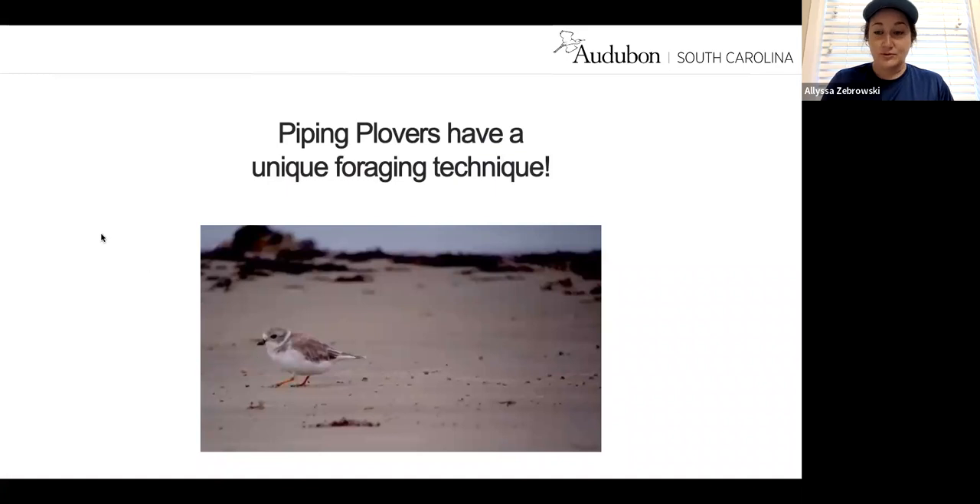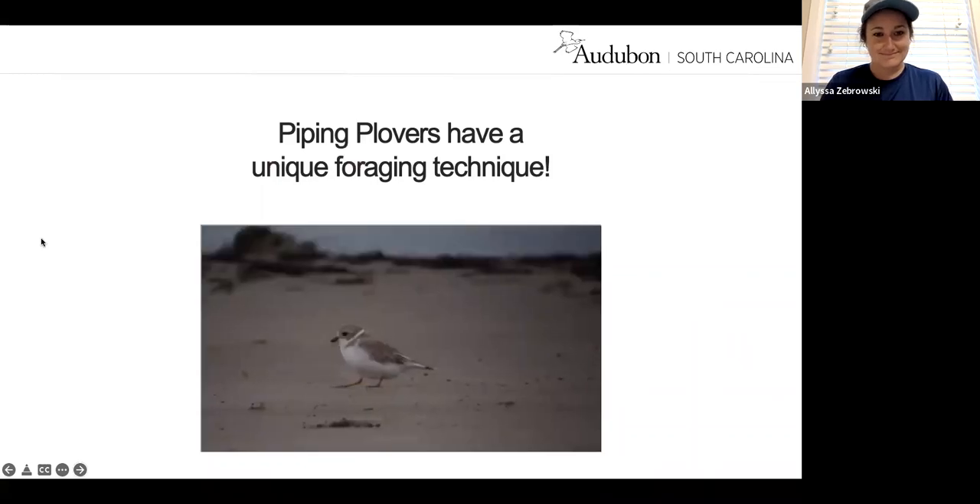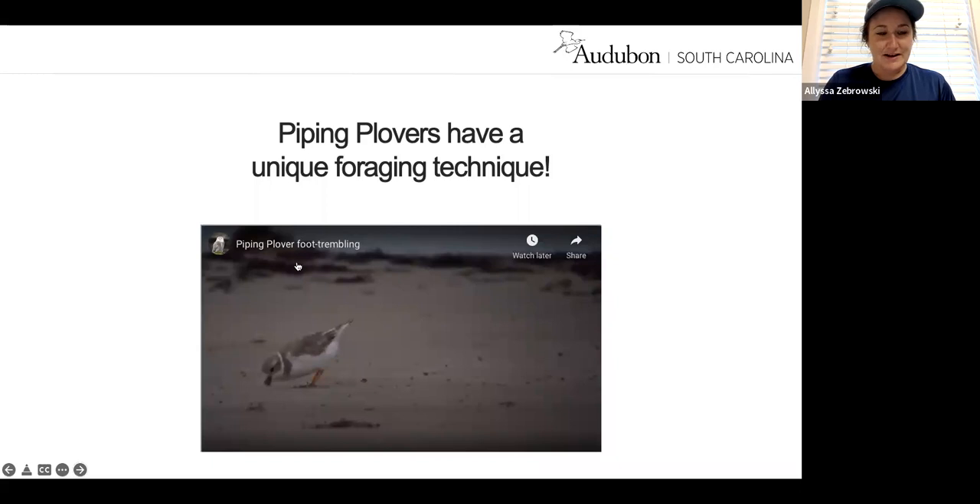Piping plovers have a really cool foraging technique you might see on the beach. They tremble their foot on top of the sand, which helps bring invertebrates to the surface so the piping plover can pop down, pull out its food, then keep trembling its foot and pop down again. That's a cool little foraging technique to share with people if you see it happening on the beach.